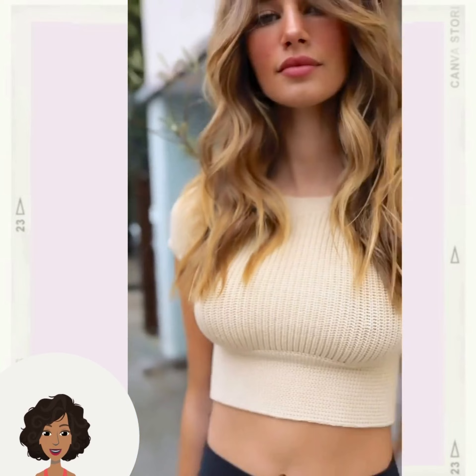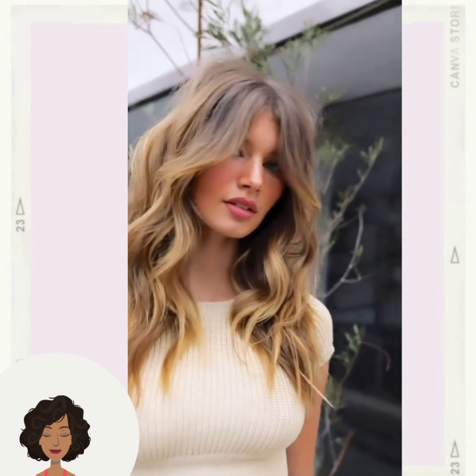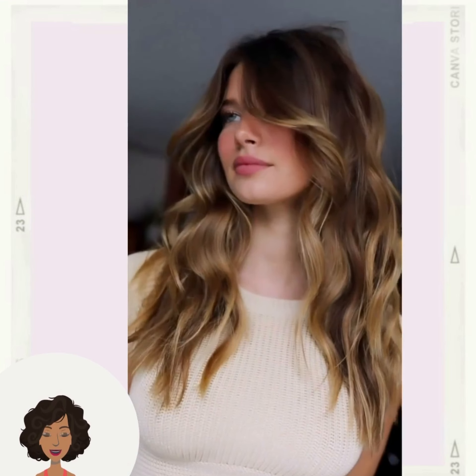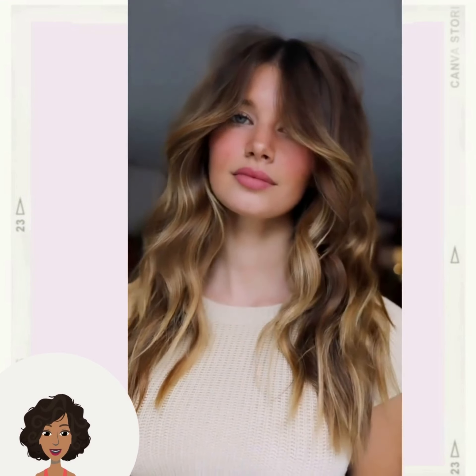Followed by another gorgeous layered style with the curtain bangs — a great haircut idea if you want to shape your hair up but you don't want to go too short.